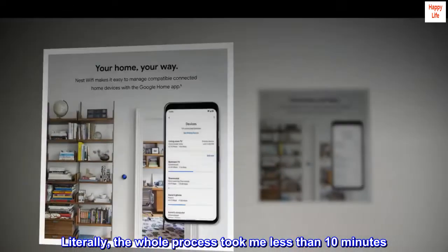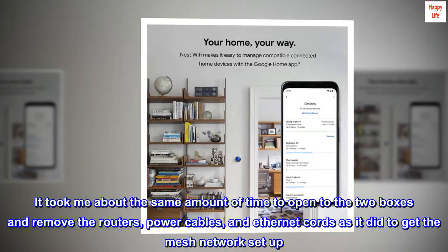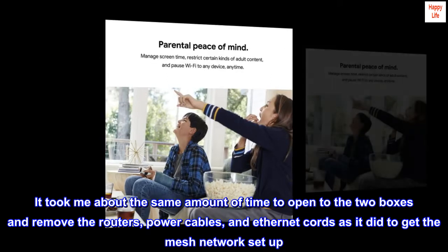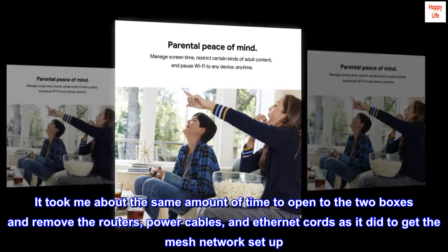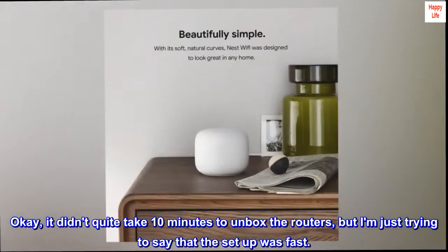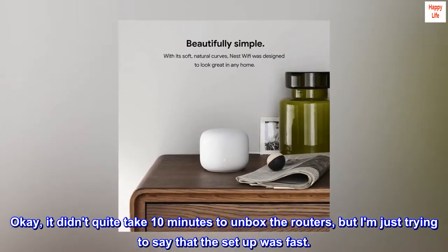Literally the whole process took me less than 10 minutes. It took me about the same amount of time to open the two boxes and remove the routers, power cables, and ethernet cords as it did to get the mesh network set up. I'm just trying to say that the setup was fast.